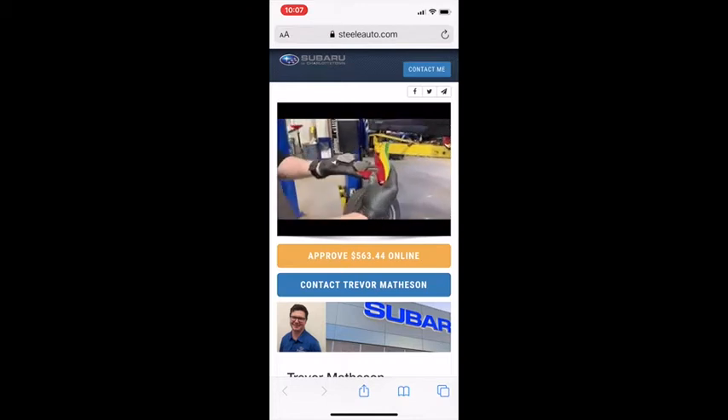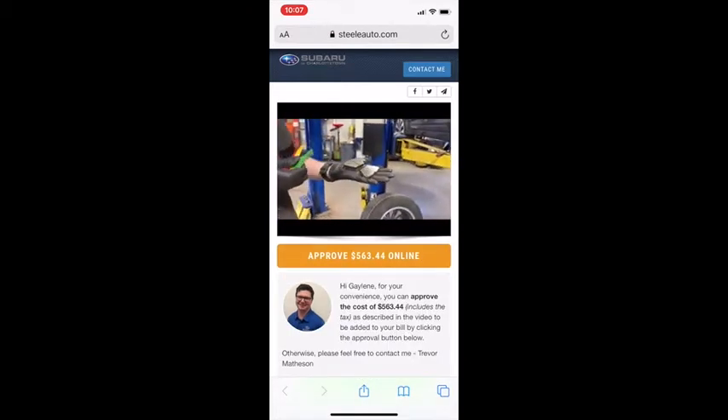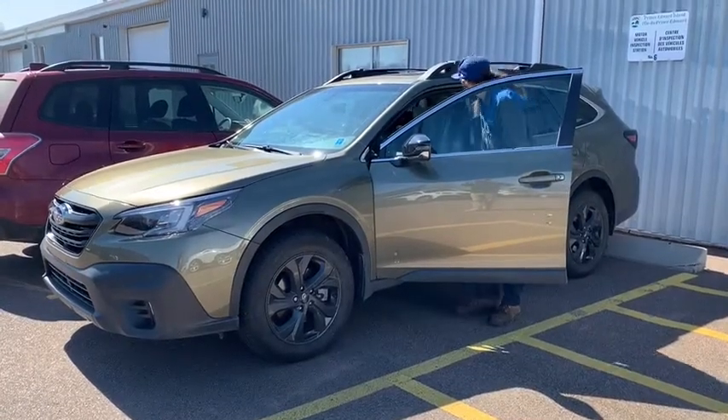Should any additional maintenance be recommended, we'll let you know with a complimentary text message or email that will include a link to the video we've crafted specifically for you. This is where we'll outline what your vehicle needs to remain in top-performing condition, complete with the ability to contact us for more information or to approve all work with the touch of a button or click of a mouse.